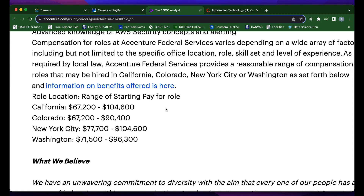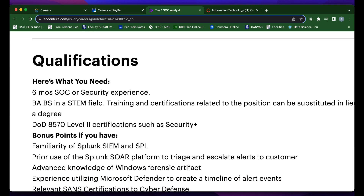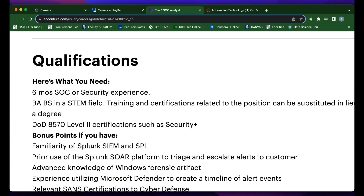Although this role is listed in San Antonio, Texas, they do actually list the pay ranges for similar roles in other states and cities. In California, this role will pay somewhere between $67,000 and $104,000. Colorado, New York, and Washington also have pay ranges listed. From that, you can estimate how much this role may pay in San Antonio. In my opinion, it'll probably be somewhere less than California — probably closer to the Colorado pay range.